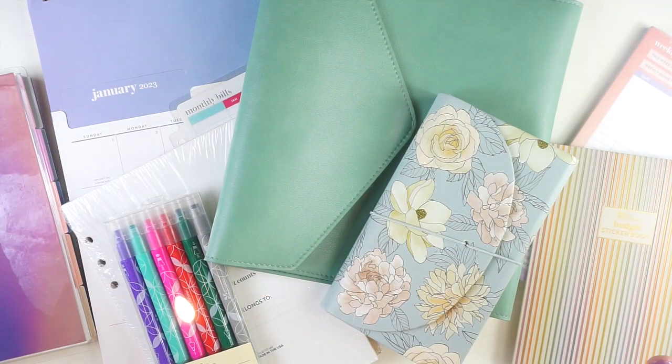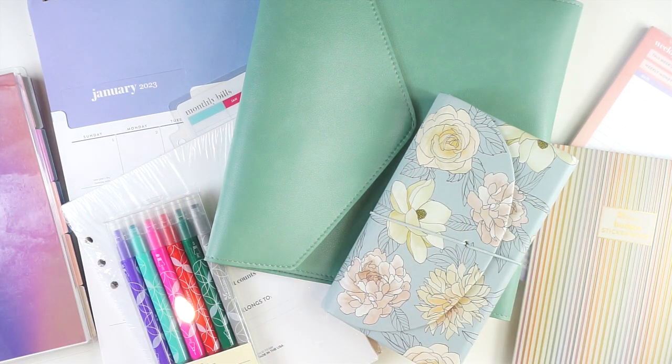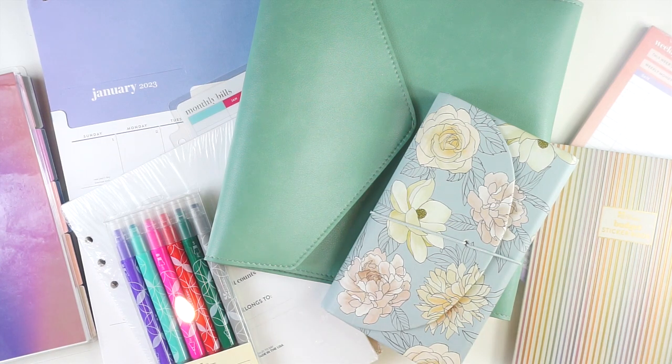These items are all available on ErinCondren.com right now, and they're actually all on sale. EC Insider access to the Erin Condren Black Friday sale has already begun today, so you can start your holiday shopping. As long as you are a member of the EC Insider Club — it's free to join, just their rewards program. You accrue points for shopping, exchange those points for coupons, and there's early access to sales and gifts with purchases sometimes.